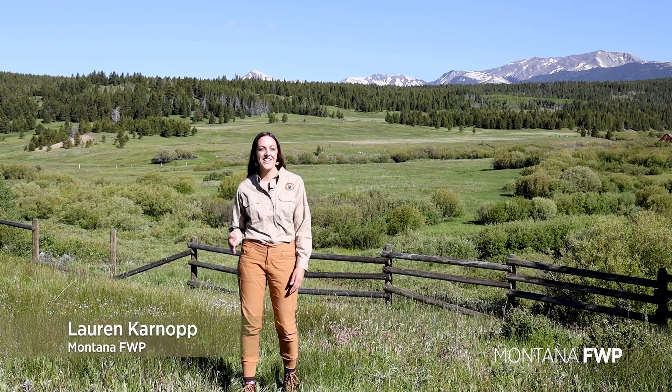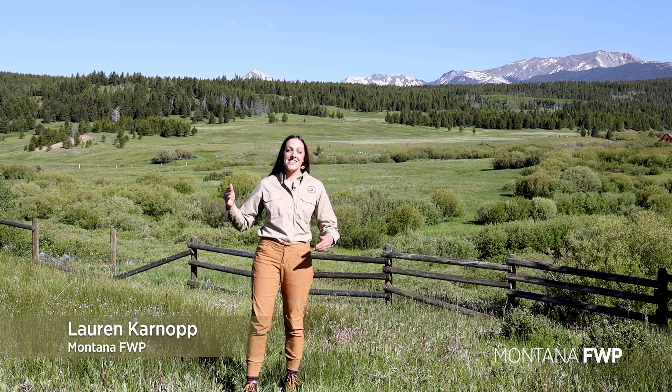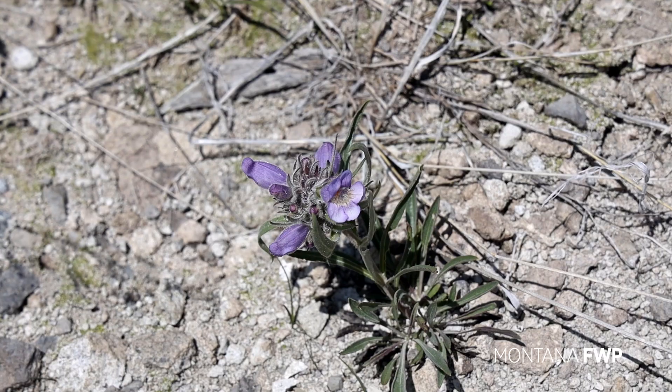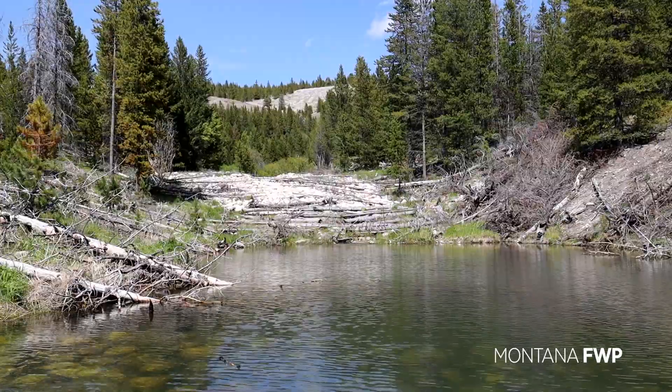Welcome to Mount Haggin, located in Anaconda, Montana. This is the state's largest wildlife management area with 60,000 acres. And what that means is that there's plenty of opportunity for outdoor enthusiasts.